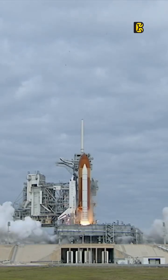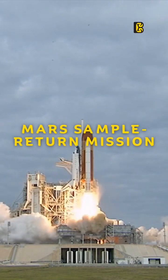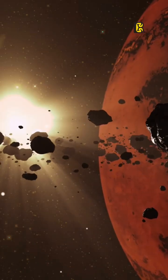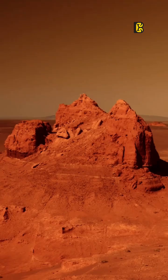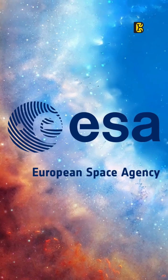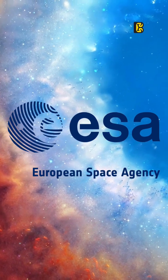NASA has planned an out of this world mission for 2028. It's called the Mars Sample Return Mission, and it's nothing like you've seen before. This mission is all about bringing back samples of Mars rocks and dust to Earth for research purposes, and the European Space Agency is also joining the adventure.